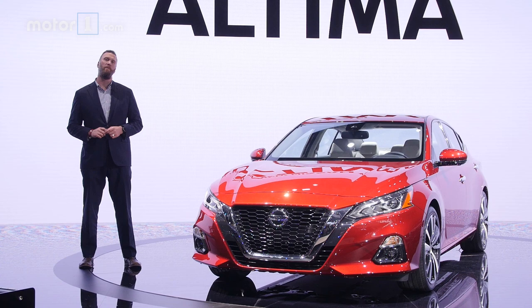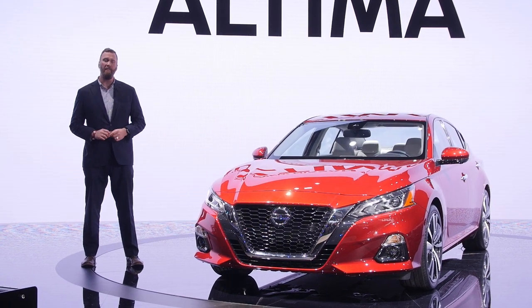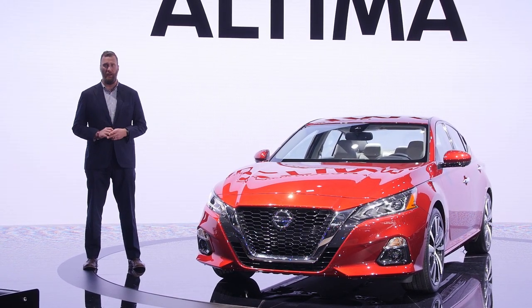Nissan has unveiled the 2019 Ultima here at the New York Auto Show, giving the brand a worthy new competitor for the likes of Camry and Accord.